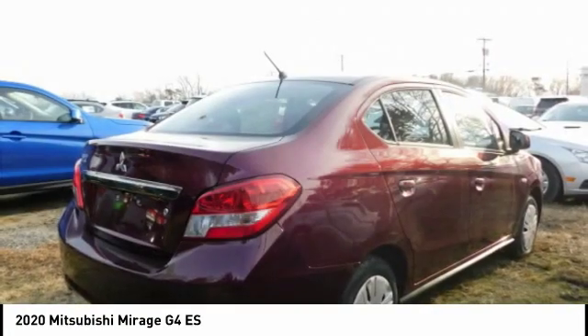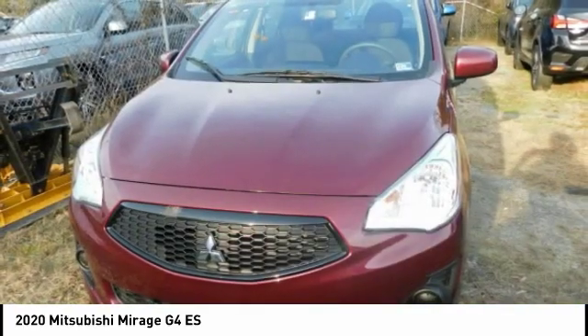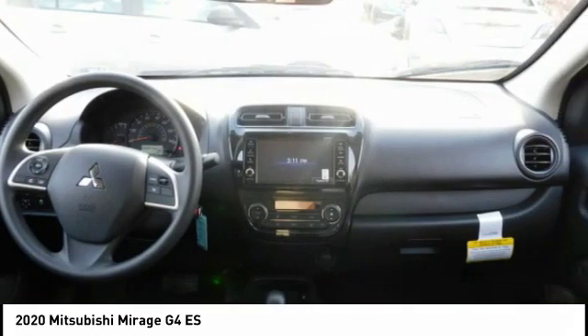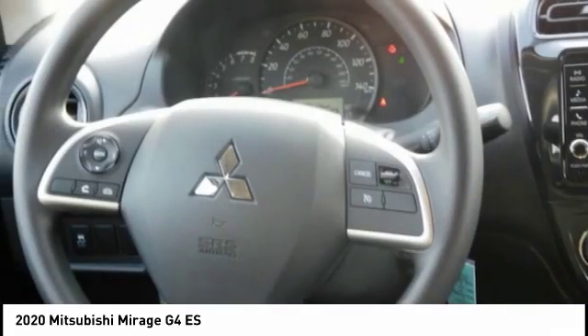The Mirage G4 also comes standard with a variety of safety features, such as front and side airbags, four-wheel anti-lock brakes, and traction and stability control.